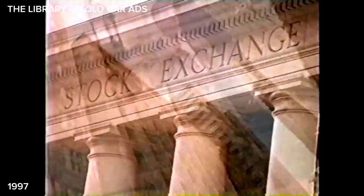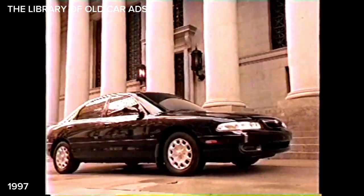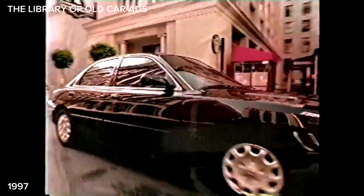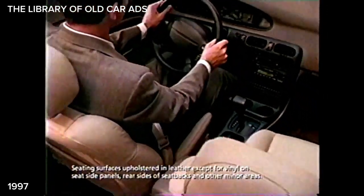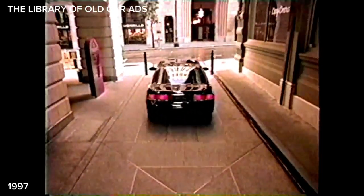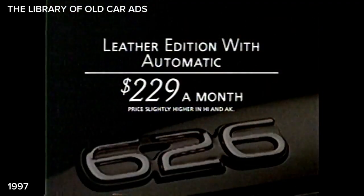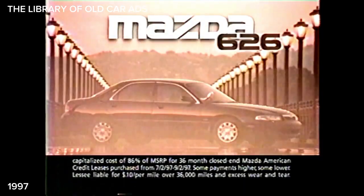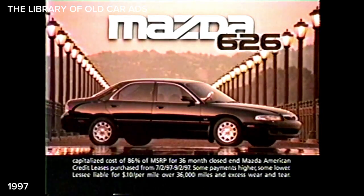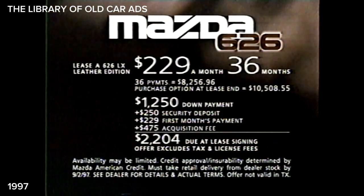A commodity is something you trade, not something you drive. The unique Mazda 626. Sporty engineering, incredible style, refinements including leather and a silky automatic — for $229 a month. Mazda 626, I want it all. The most class in its class. Mazda 626 — I want it all. Lease for $229.